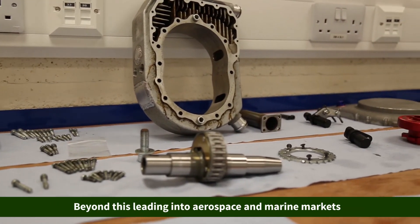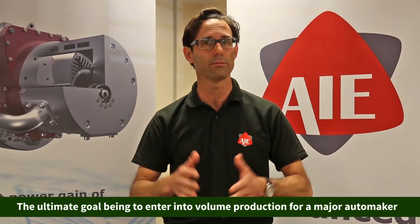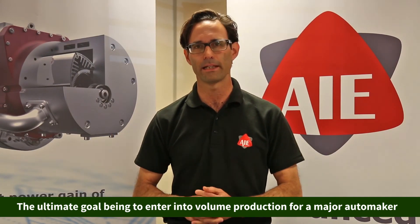Beyond this, leading into applications in the aerospace and marine markets, the ultimate goal being to enter into large volume production for a major automaker.